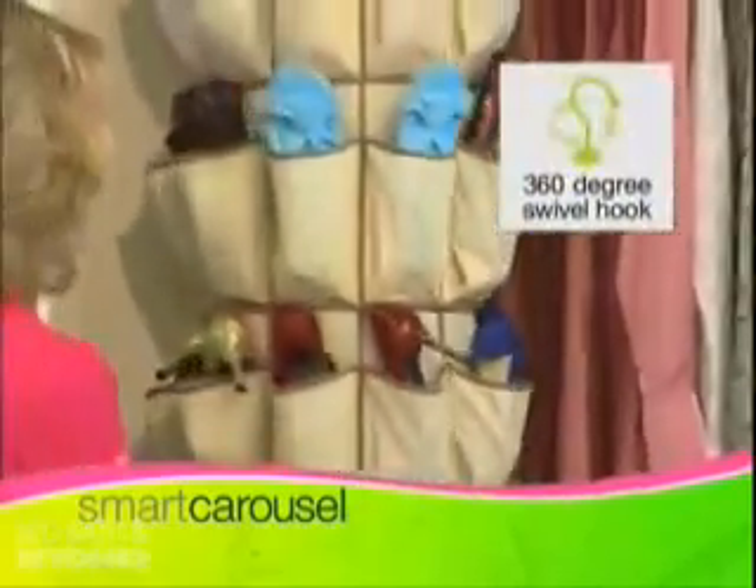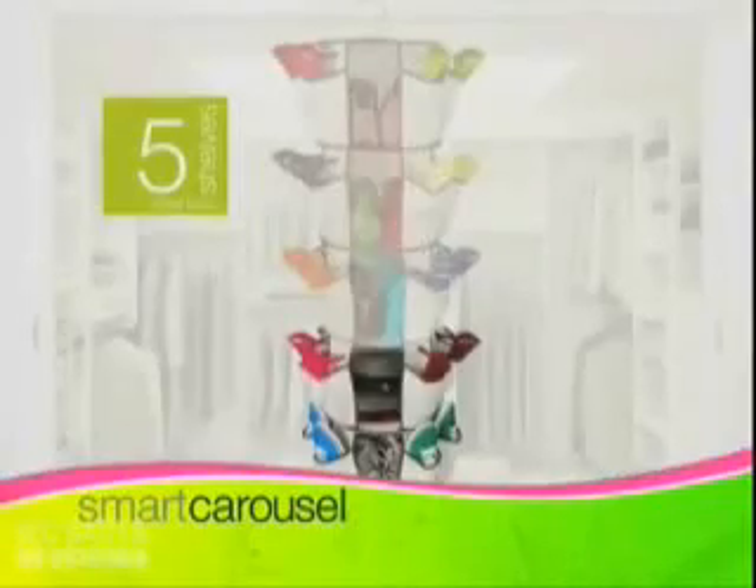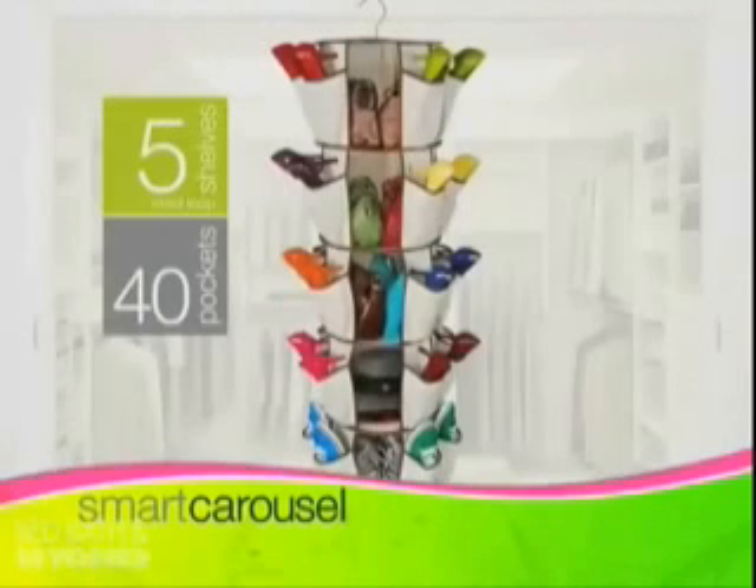The Smart Carousel swivels 360 degrees, allowing you to organize, separate and protect all your belongings. It has five deep shelves and 40 full-size pockets.